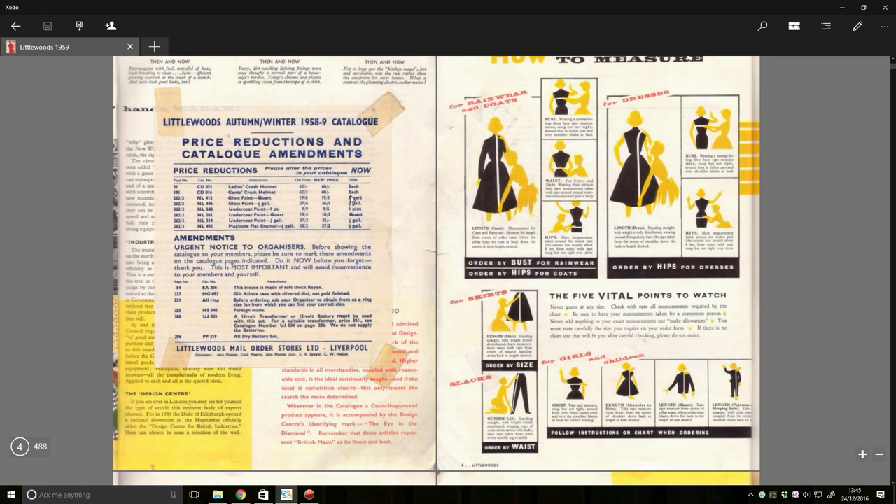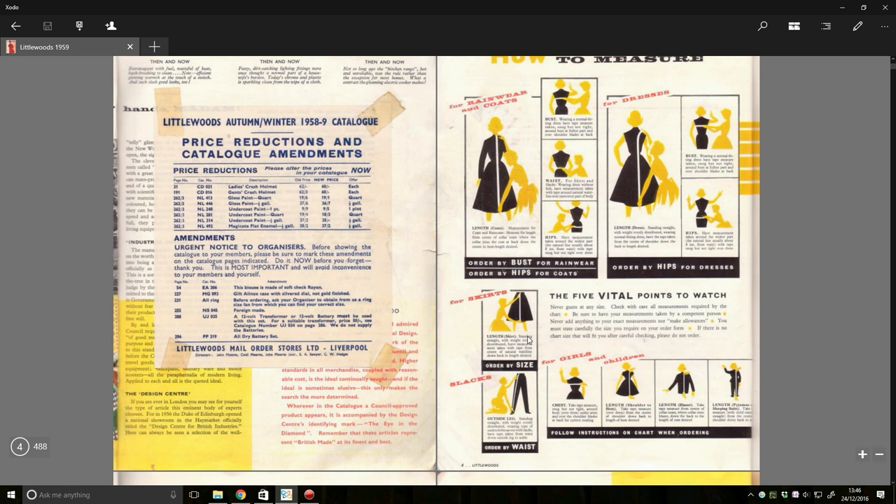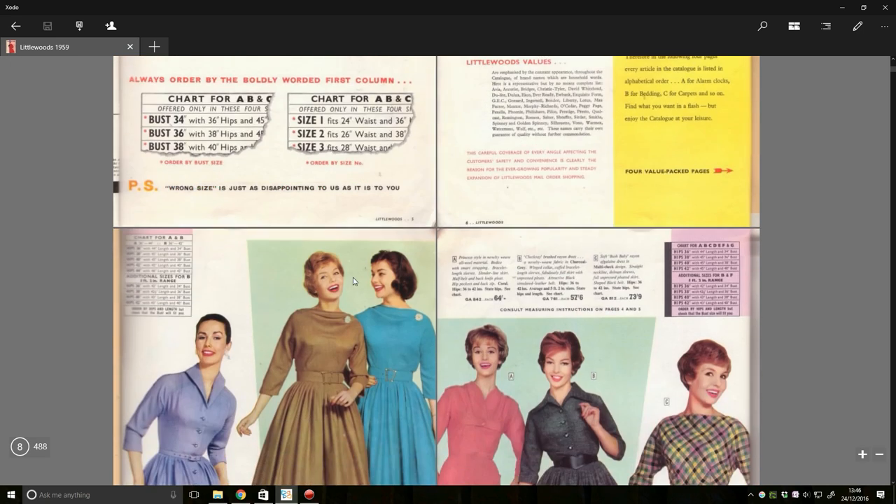So we have a price reductions and catalogue amendments sticker here, and some measurements. We've got some instructions for measuring up for brainwear and skirts, and for girls and children. This is possibly the most patronising catalogue I've ever seen. It explains how to read charts: 'The main point to remember is to check all the related measurements quoted on the chart.' Finally, 'it rests in your own hands' — it's up to you, woman, to decide how this works out for you.